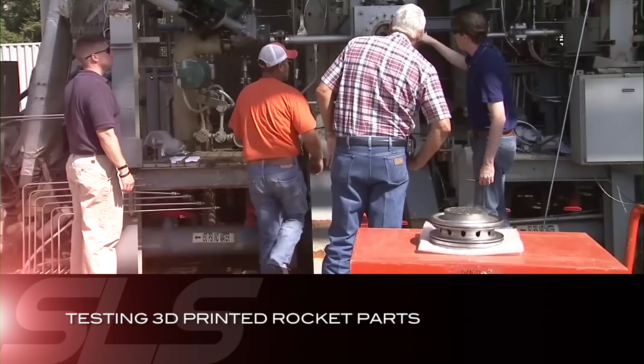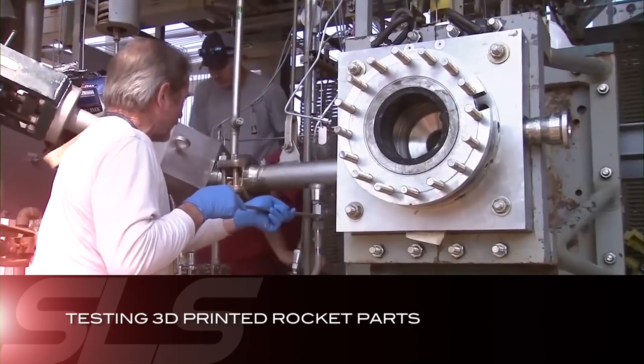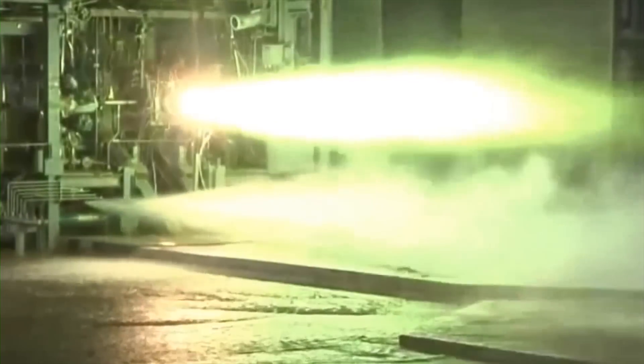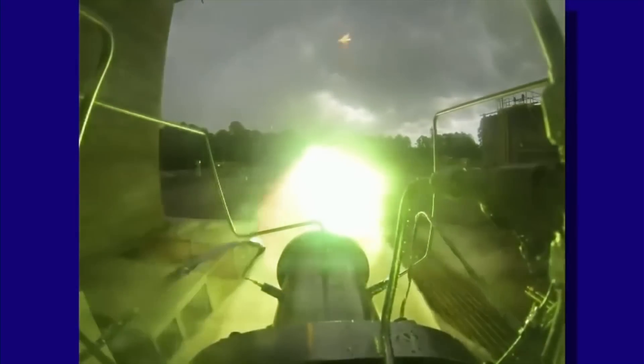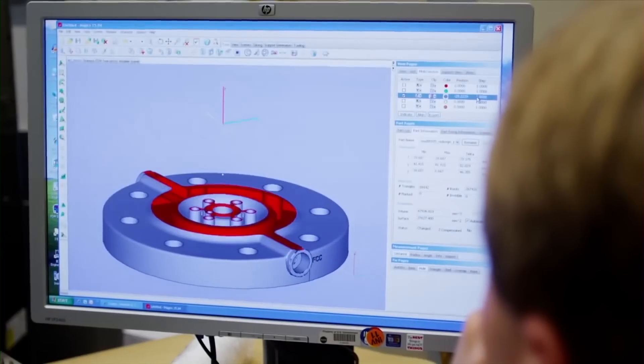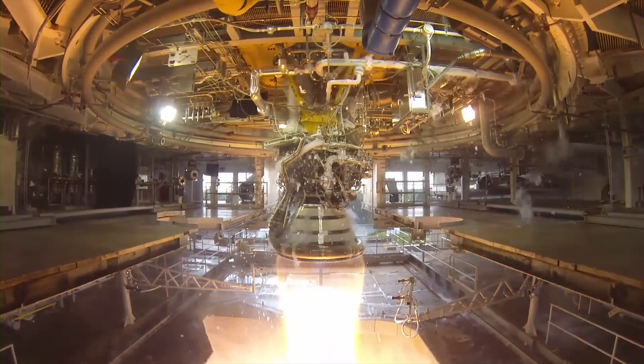In August, the largest 3D-printed rocket engine component ever built by NASA — an injector — was tested during an engine firing that generated a record 20,000 pounds of thrust. 3D-printed parts have the potential to drastically reduce the time and cost of producing future flight engine components.